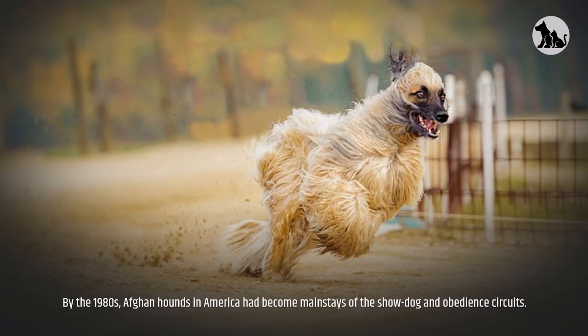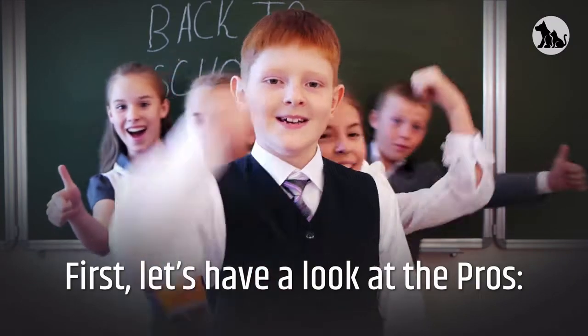It was brought to Europe in the late 19th century by British soldiers returning from the Indian-Afghan border wars. By the 1980s, Afghan Hounds in America had become mainstays of the show dog and obedience circuits.